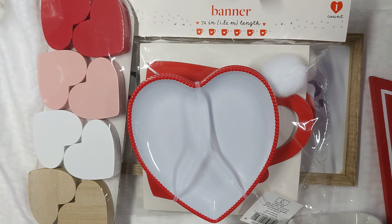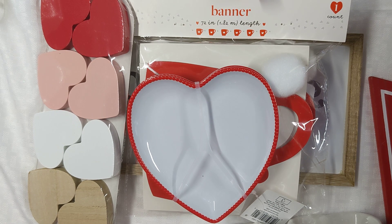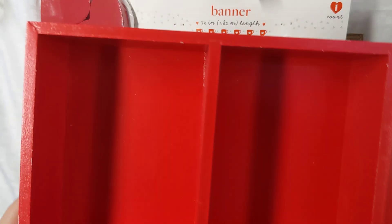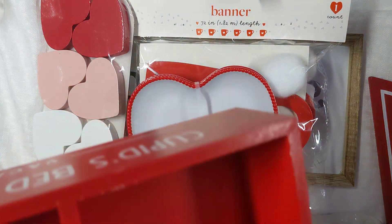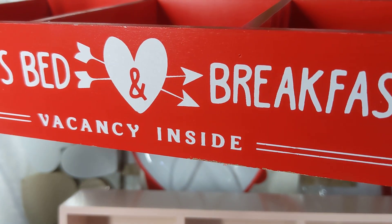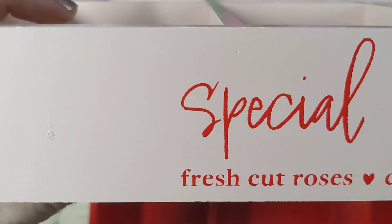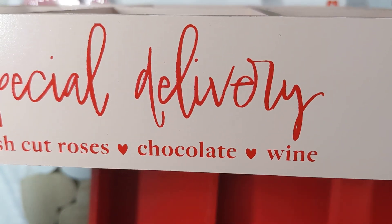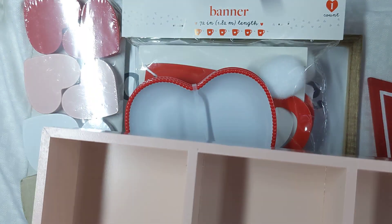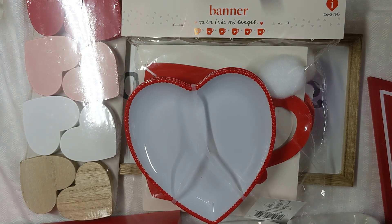Those ramekins were $5 each. The one thing I really wanted and was able to find were these two wooden trays. There are six spaces in each one. This one reads 'Cupid's Bed and Breakfast Vacancy Inside' and this one reads 'Special Delivery Fresh Cut Roses Chocolate and Wine.' I think these are adorable. These were $5 each — there were only two and I bought them both. I was so excited because that's the one thing I really wanted.